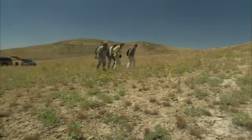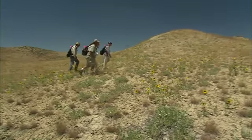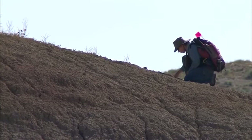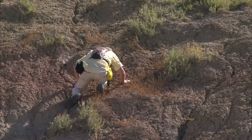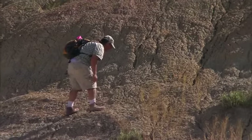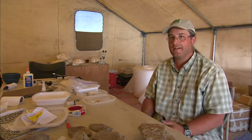We are interested in the PETM specifically as vertebrate paleontologists for a number of reasons, but maybe the most significant is that at 55.8 million years ago, corresponding to this global warming event, we see a very dramatic change in the mammalian faunas. This is a time when we see the origin of modern orders of mammals, so it's a really important time for mammalian evolution.